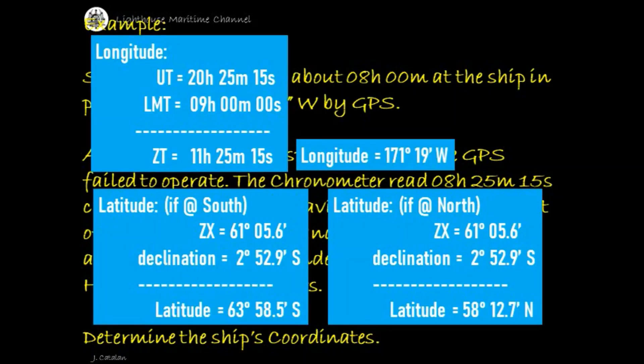Here are the coordinates computed. In a real situation, you would know which hemisphere you are in. But for the purpose of discussion, let us solve both hemispheres. The latitude can be obtained by subtracting or adding the declination — data gathered from the daily pages and from the increments and corrections table of the nautical almanac — depending on what hemisphere the ship is at.